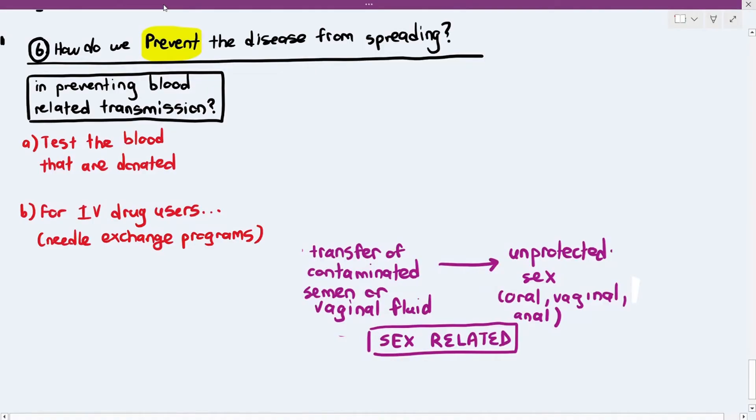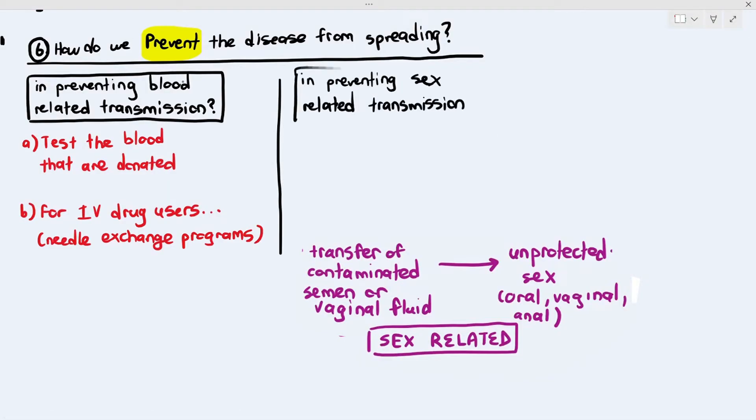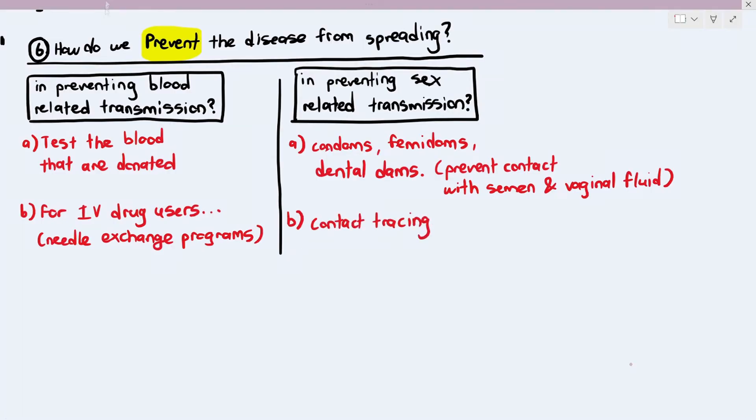Another prevention method is sex-related, addressing transfer of contaminated semen or vaginal fluid through unprotected oral, vaginal, or anal sex. In this case, you can use condoms, femidoms, or dental dams, which prevent contact with semen and vaginal fluid. Another method is contact tracing.